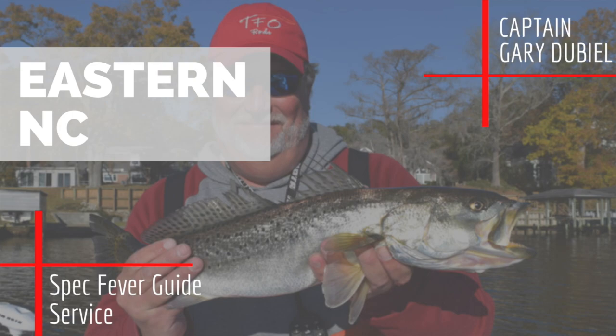You guys are talking to Gary Dubiel of Speck Beaver Guide Service, based out of the Noose River. Gary, I heard on another podcast you were talking about color. A lot of people put a lot of emphasis — in my opinion, a little bit too much emphasis — on color in their lures. What is your opinion about that relating to speckled trout?